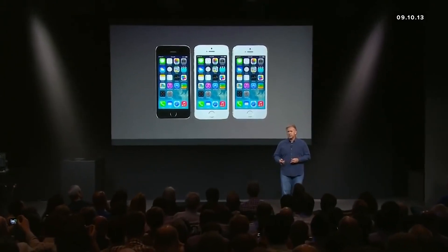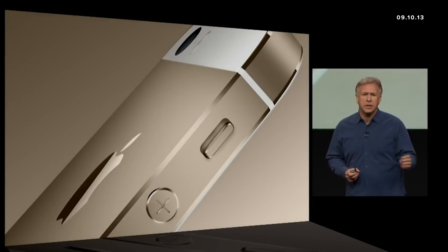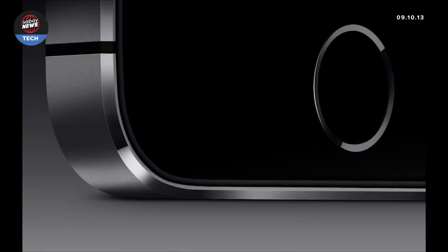This is iPhone 5S. It is made of a high grade aluminum with diamond cut chamfered edges. The team has carefully considered every detail to make this the most beautiful phone ever made.